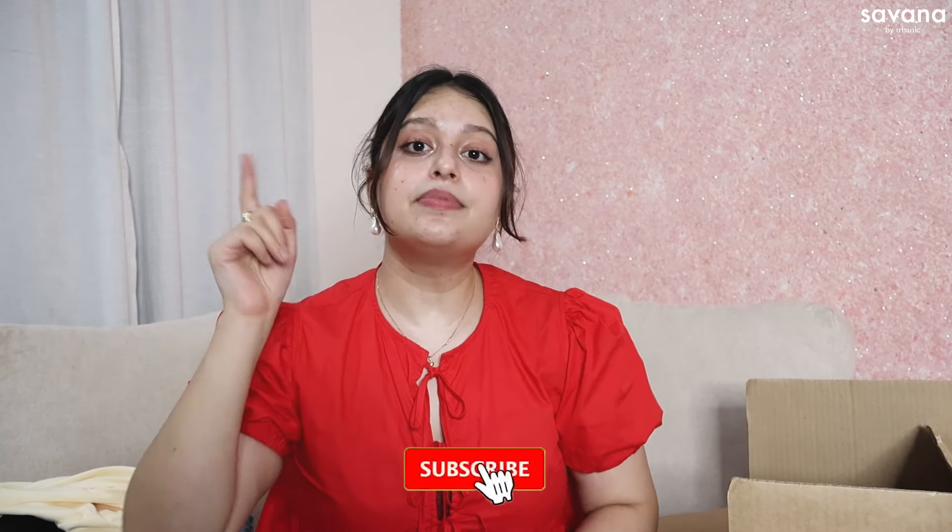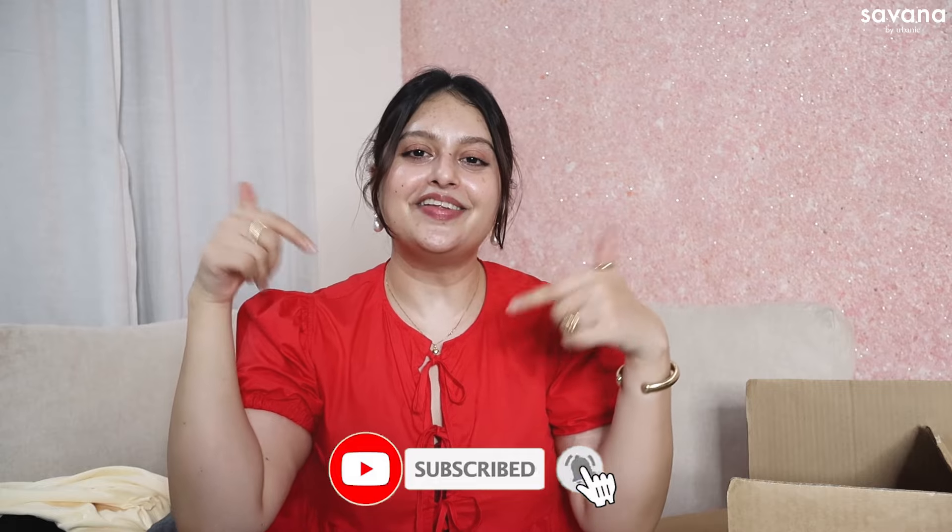If you liked this video, give it a big thumbs up, subscribe, and don't forget to hit the bell. I'll see you next time — bye, I love you! Also, if you want to shop anything, all the links are in the description along with the coupon code. Bye!